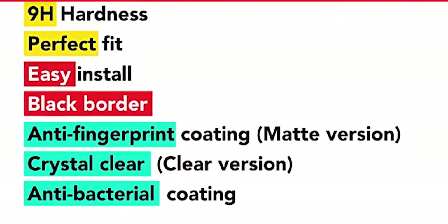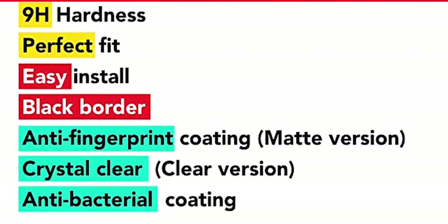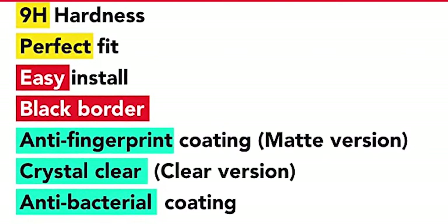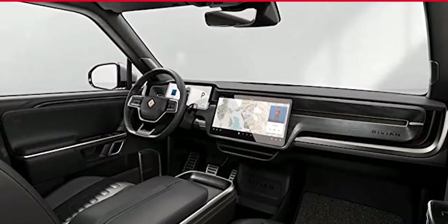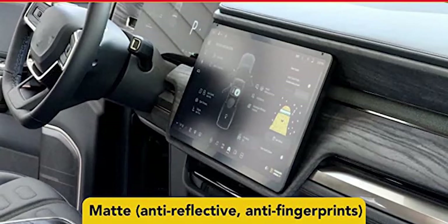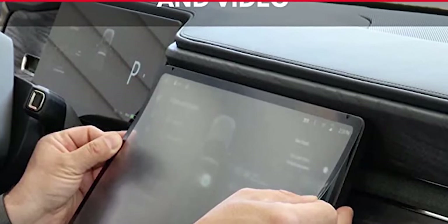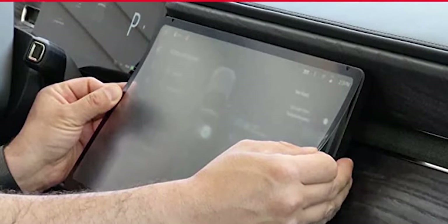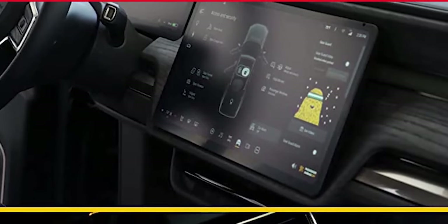This video is sponsored by T-Rap's Matte Screen Protector for the R1T and R1S displays. The T-Rap's Matte Screen Protector is a polyethylene terephthalate set of screen protectors custom-made for the R1S and R1T displays. The set of three protectors is made to fit the center console display, the instrument cluster display, and the second row display. It can protect your R1 vehicle screen against scuffs and scratches. The matte surface prevents glare for comfortable use. It has a perfect fit, helps reduce fingerprints, and comes with an installation kit plus video instructions to help you install it without any expert help. Check it out now. Link in the video description.